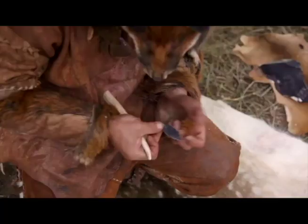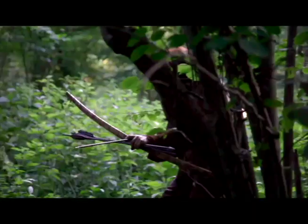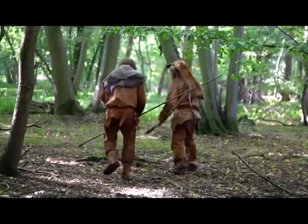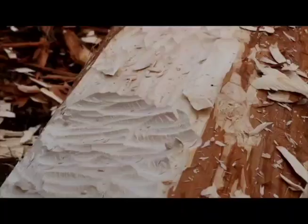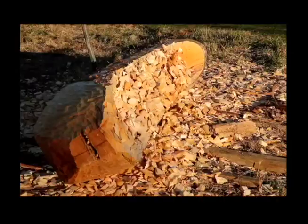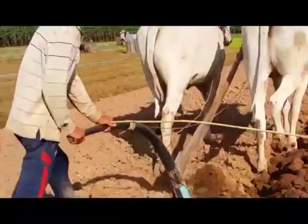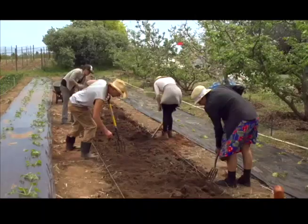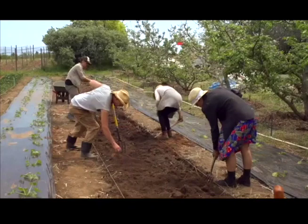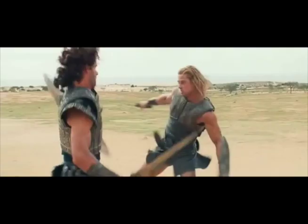1. Stone wedges. People chip rocks to make arrowheads. Bows launch missile-like arrows to hunt small animals. Our ancestors used axes to make boats to get around. Later, people made wedge-shaped tools to plow soil, plant seeds, and kill weeds. People throughout time turned wedges into weapons too.